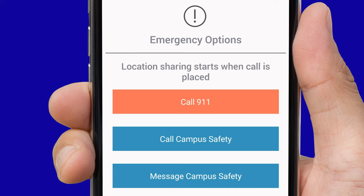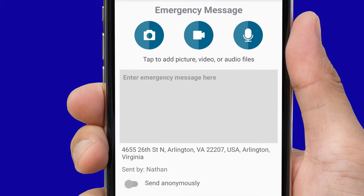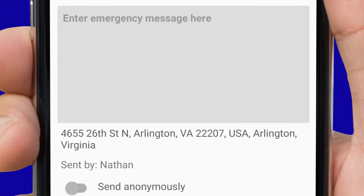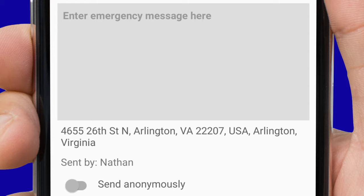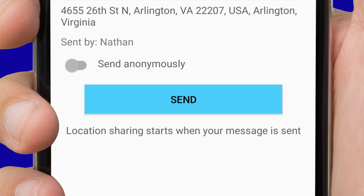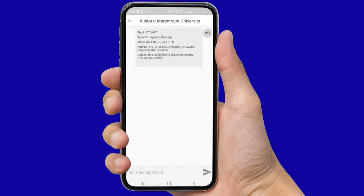By clicking the third button, Message Marymount Campus Safety, three options will be presented and you will either be prompted to add a picture, video, or audio file. There is also the option of sending a text message, which can be a safer alternative in some emergency situations. After typing the message you wish to send, at the bottom of the box, you will type your approximate location. There is also the option of choosing to report your message anonymously. Once the message is complete, press Send and you will be alerted that your message has been sent, and your location is now being shared with Campus Safety.